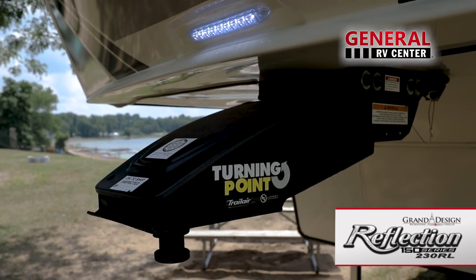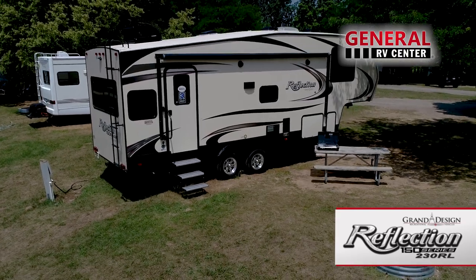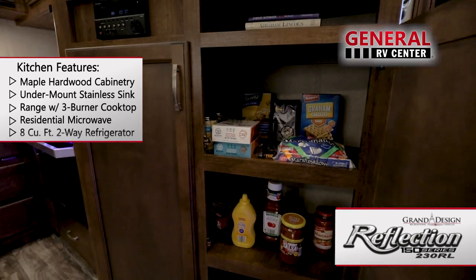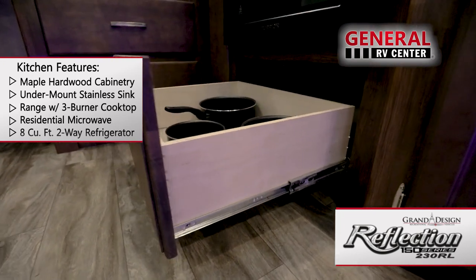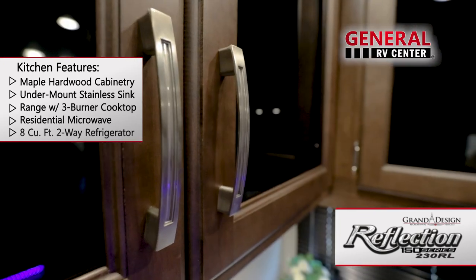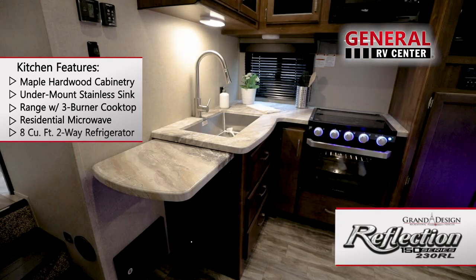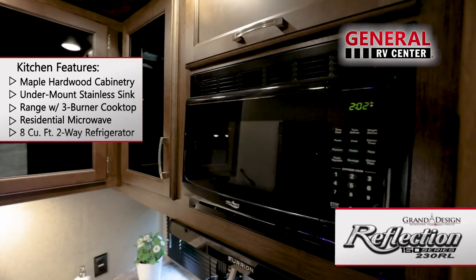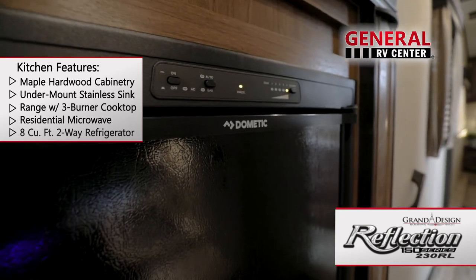Allowing for a 90-degree turning radius, the 230RL makes great use of its space and you're sure to feel right at home. The kitchen is practical and efficient in its layout and features residential cabinetry with hand-rubbed maple cabinet doors, solid hardwood drawer fronts with full extension glides, gunstock finish hardware, and a deep undermount stainless steel sink, a fold-up counter extension range with three-burner cooktop, and a residential microwave oven.